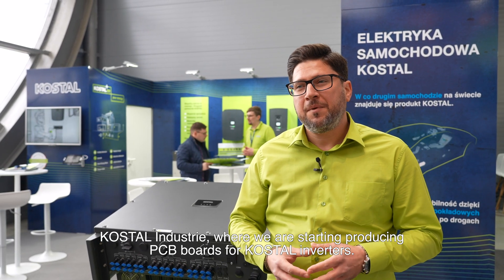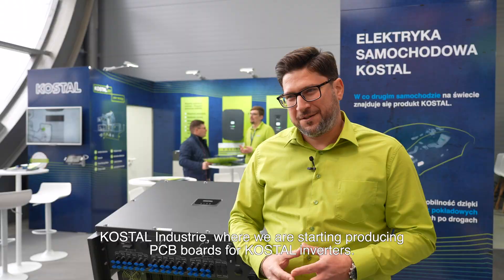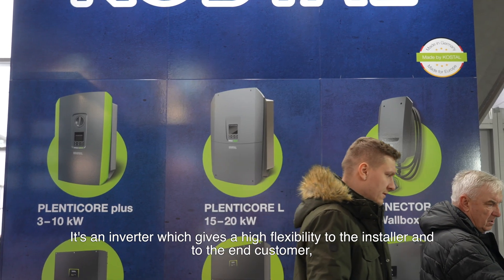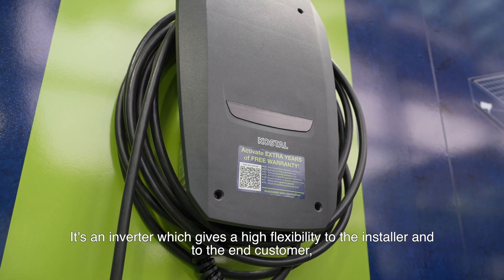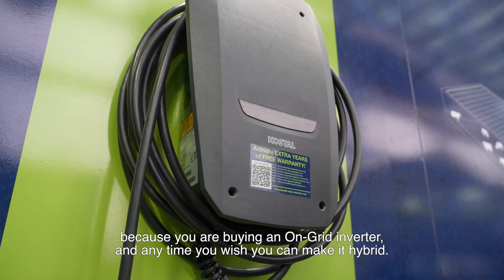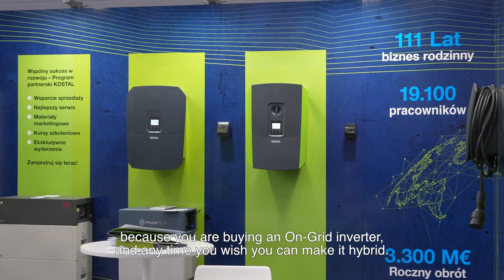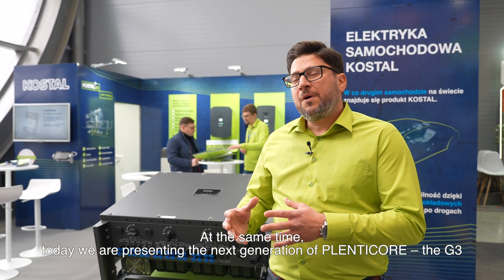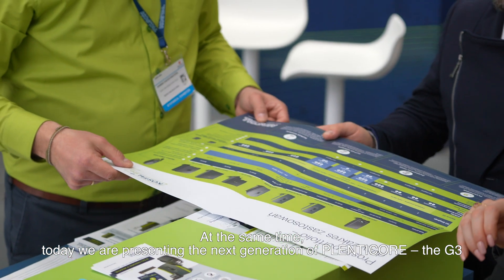Today we are presenting the well-known Plentycore G2. It's an inverter which gives high flexibility to the installer and to the end customer, because you are buying an on-grid inverter and anytime you wish, you could make it hybrid.